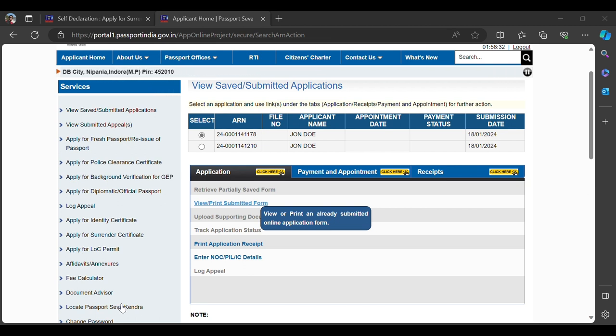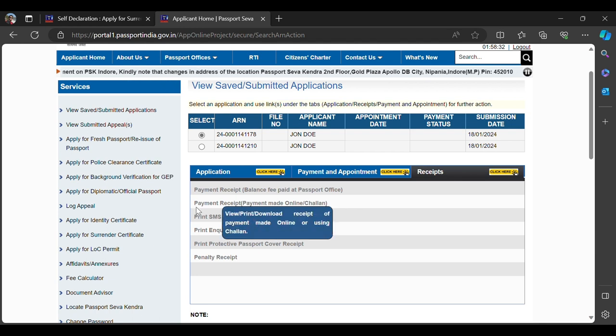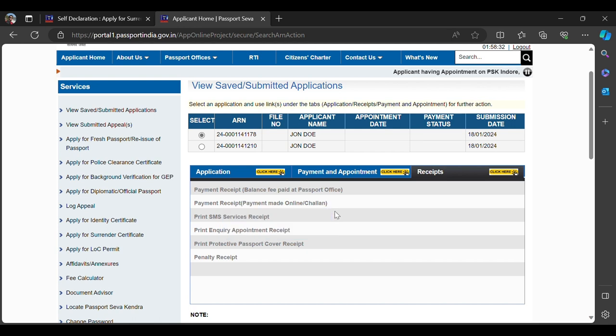You can save the form as a PDF and send it to a family member or friend who has access to a printer — all of this can be done while sitting in Canada. When you come to the receipt section there will be a 'Payment Receipt' option. Since I only filled a dummy form, that option isn't highlighted, but after payment it will be highlighted and you must print the payment receipt as well. That's everything you need to do on the passport.india.gov.in portal.